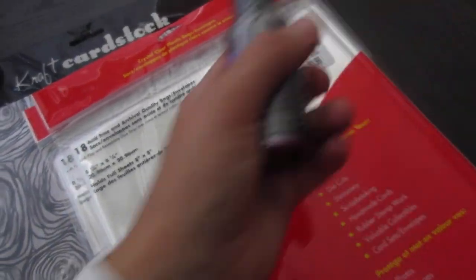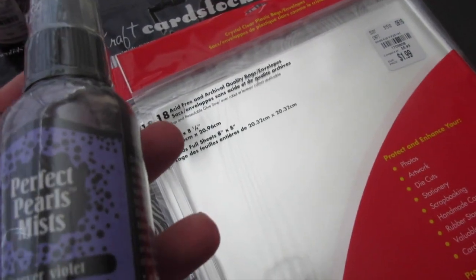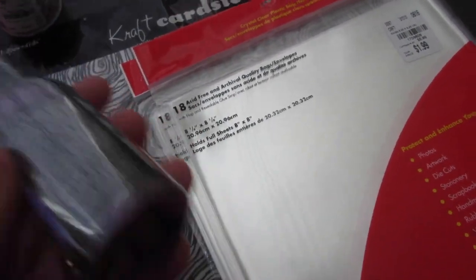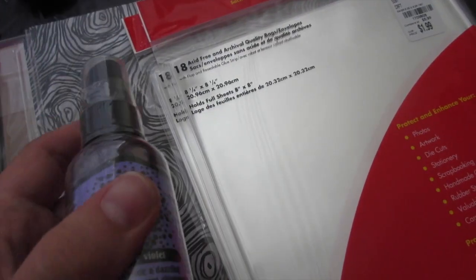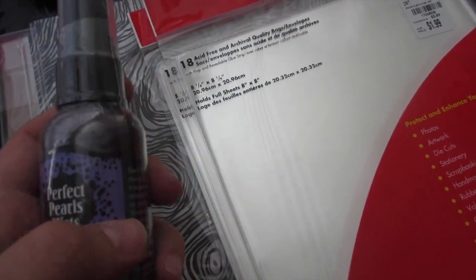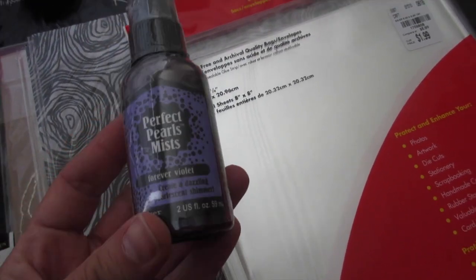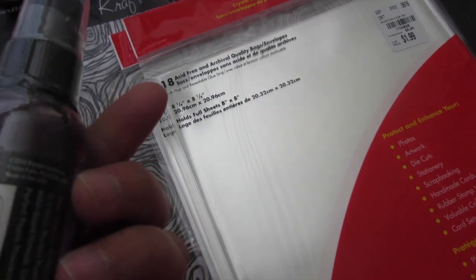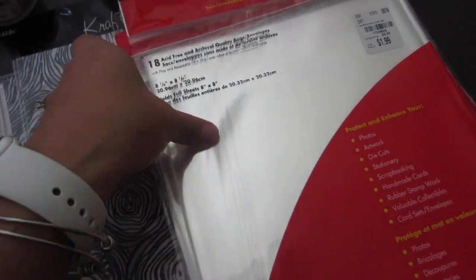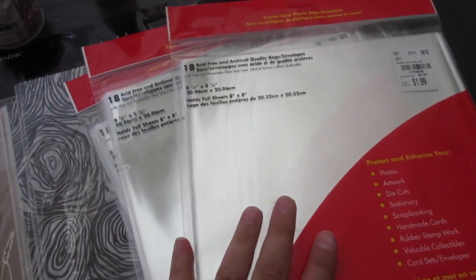I did find this Perfect Pearl Mist in Forever Violet. I've never tried these metallic sprays, but I did order some distress stain from Simon Says Stamp, so I'm really excited about that. I found this in the color violet and it was $1.99.